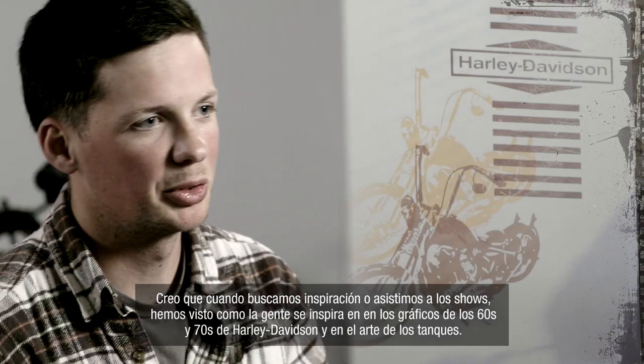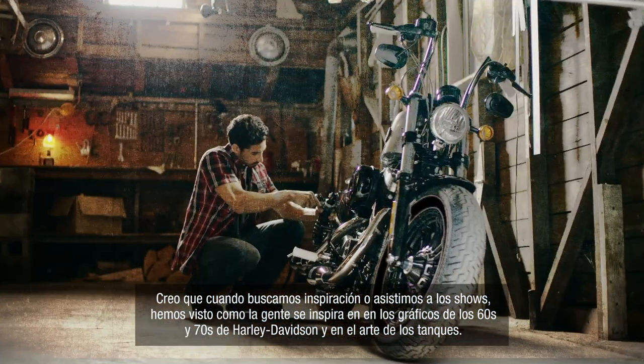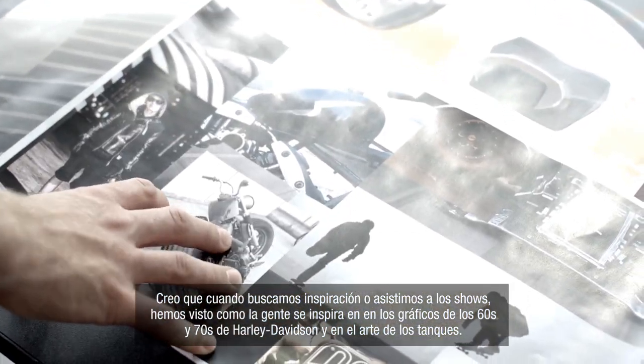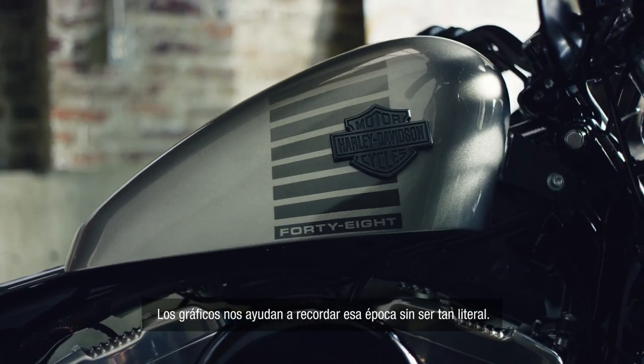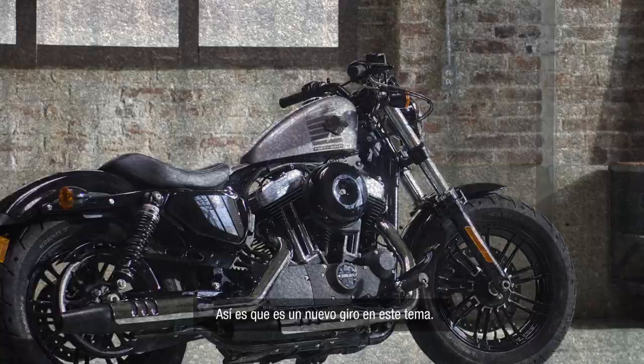When we're looking for inspiration or going to shows, we've started seeing a lot of people becoming inspired by 60s and 70s Harley-Davidson era graphics, or kind of tank art. So the graphic sort of echoes that era without being totally literal — it's a new twist on that theme.